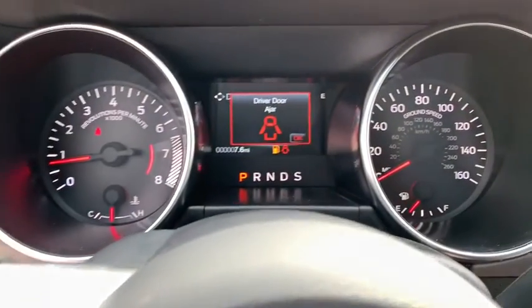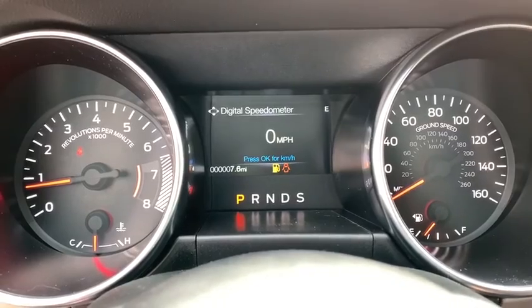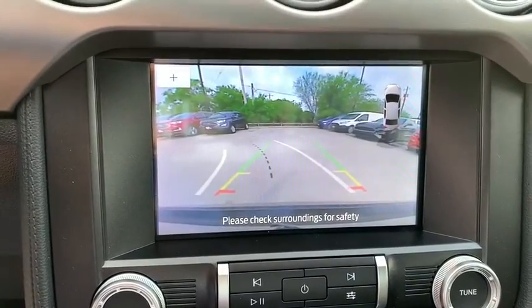Bluetooth, leather-wrapped steering wheel, adjustable steering wheel, power steering, aluminum wheels, four-wheel disc brakes, auto-dimming rear-view mirror, floor mats, keyless start, cruise control, rear defrost.